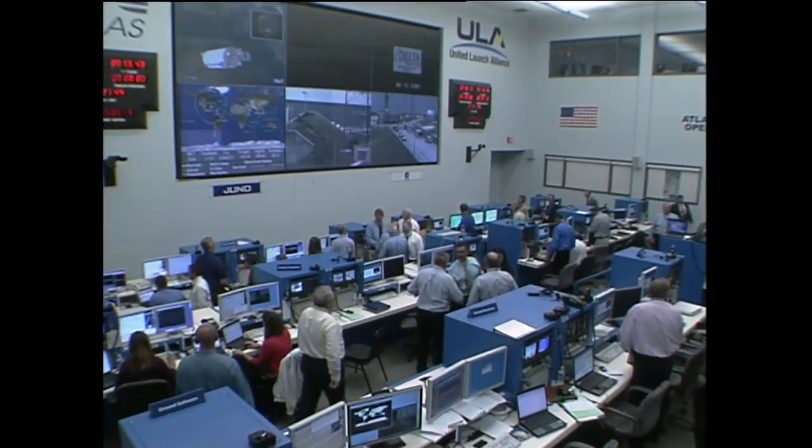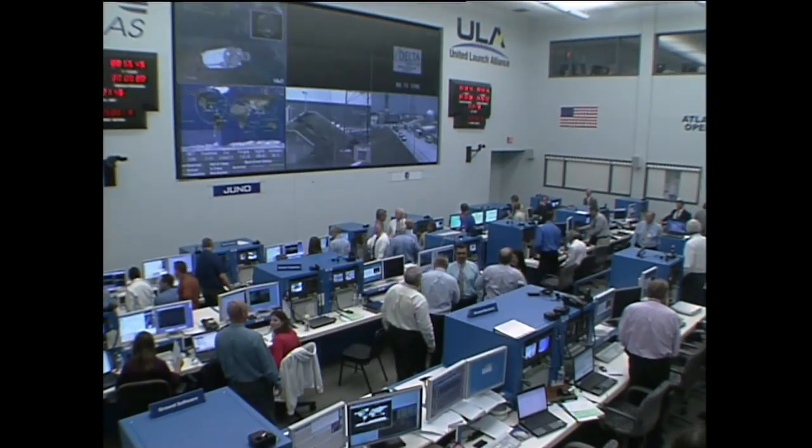Joining us here in the Atlas Space Flight Operations Center is Omar Baez. Omar was our NASA Launch Director for today's flight, and Omar would like to tell us his assessment of how the flight so far looks.